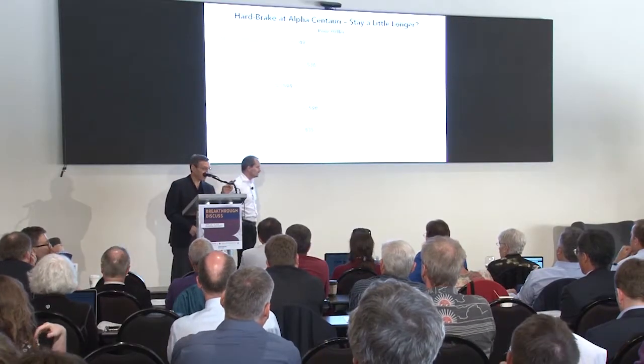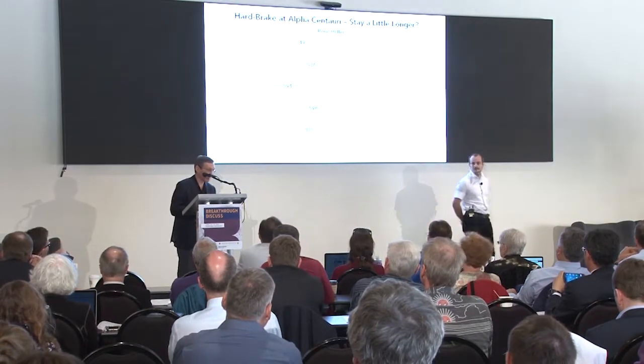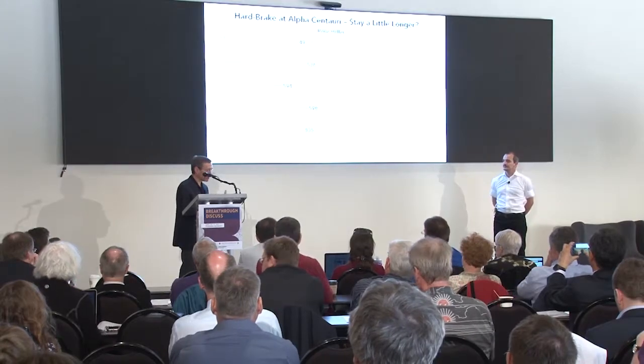Just a brief comment before we take questions: this is an example of research done independently of the Starshot Advisory Committee. When we announced the project a year ago, the first paper submitted to the Astrophysical Journal — about risks from dust — was questioned by an editor who said this is not astrophysics. We argued the case and the paper was accepted. By now, the Astrophysical Journal Letters routinely receives and publishes papers on Starshot science. We very much encourage anyone interested to write scientific papers on this project.